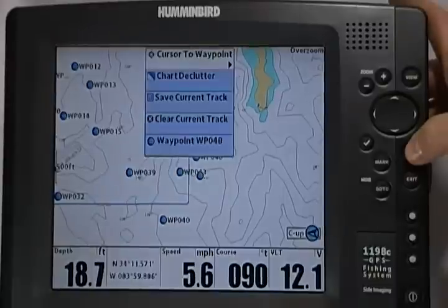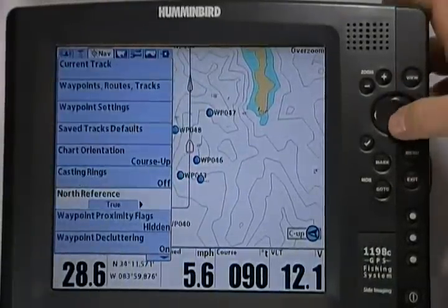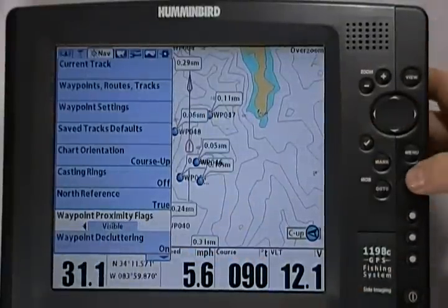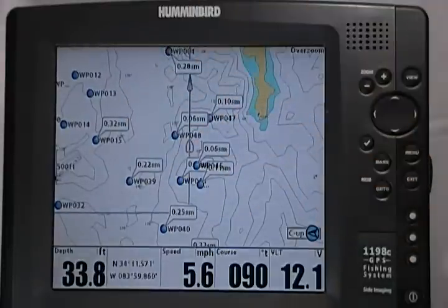To turn this on, press menu twice, tab over to your nav, go down to waypoint proximity flags — they're hidden now — make them visible, and as you can see, as your boat's traveling, it's showing you the distance to your 10 closest waypoints.